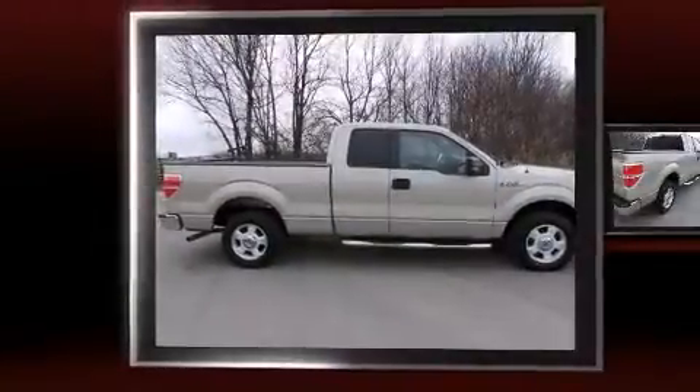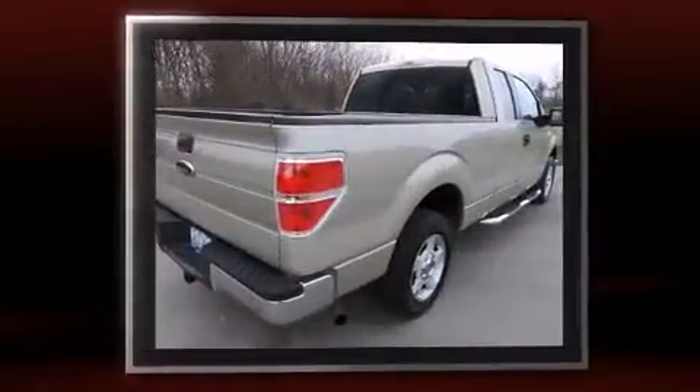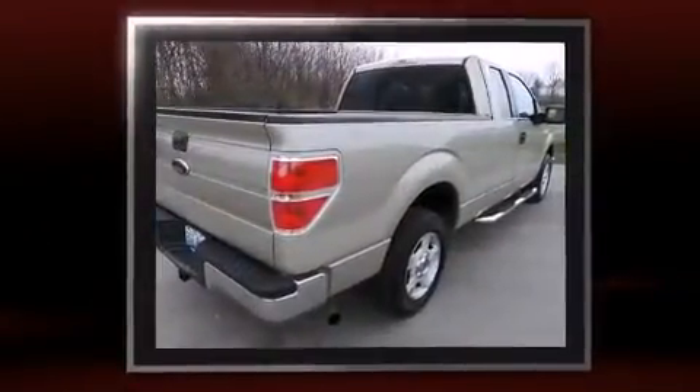Discerning drivers will appreciate the 2010 Ford F-150. It features an automatic transmission, rear-wheel drive, and a powerful eight-cylinder engine.